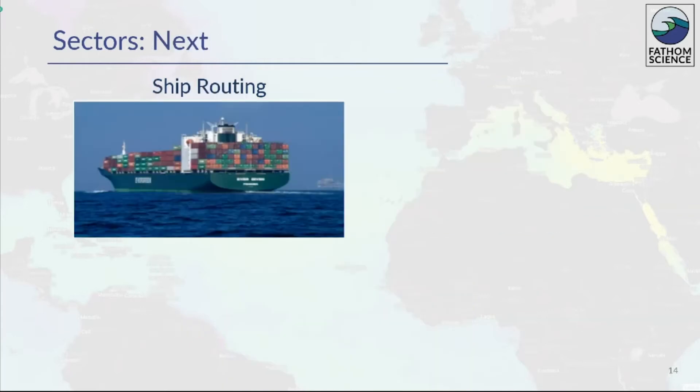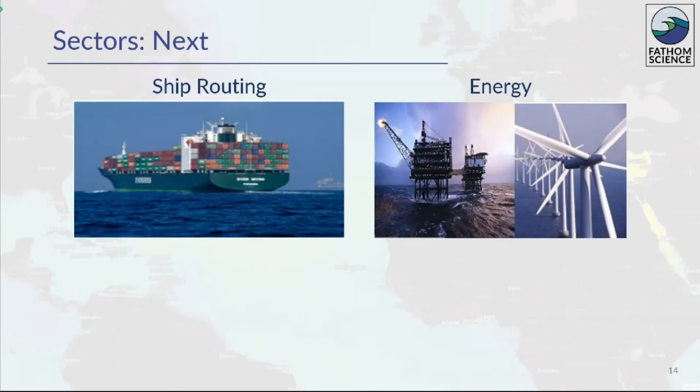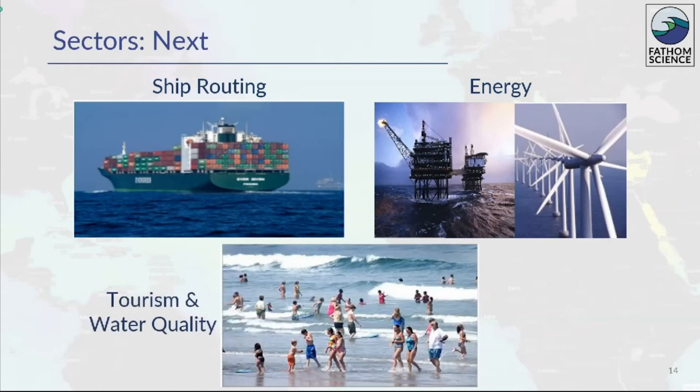We're working to expand into other sectors. In ship routing, we can create routes of greatest efficiency based on ocean current modeling. In the energy sector, we can provide offshore wind and current modeling and site conditions for offshore rigs. And in the tourism and water quality sectors, we can work on red tide and other water quality parameters for tracking and prediction.